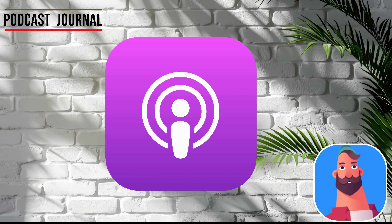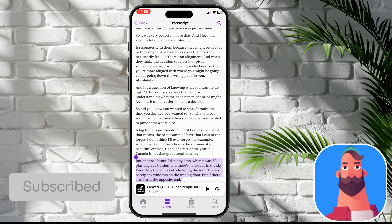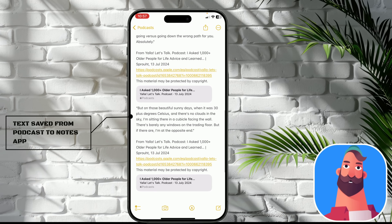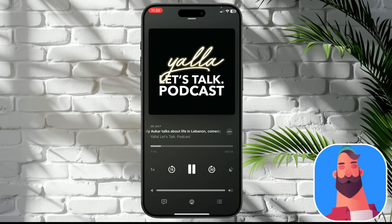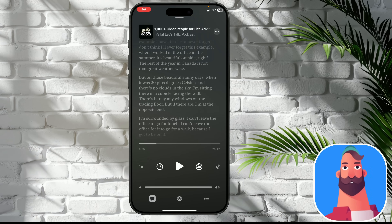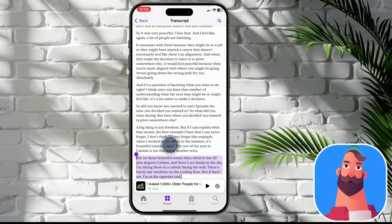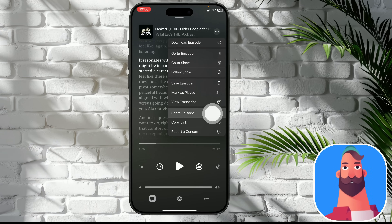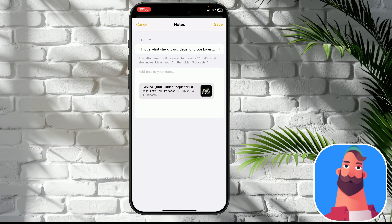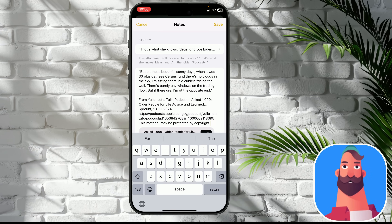Podcast Journal. Podcasts are great to listen to when you're occupied with something else and just need background noise. But sometimes you come across interesting information in a podcast that you instantly want to save. Notes is once again here to save your day. Apple Podcasts now comes with a live transcript, which you can select, copy, and add to an existing note. I first select the text from the transcript and copy it, then go back to the podcast, tap the three dots, and select Share Episode. From the Share menu, I choose the Notes app and select my Podcast folder that I created for all my podcast highlights, then paste the selection to a new or existing note for that podcast channel.